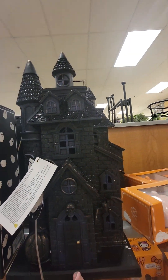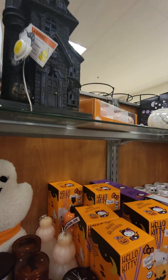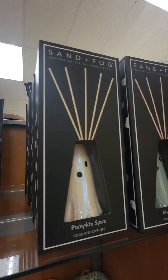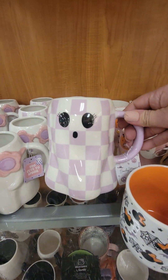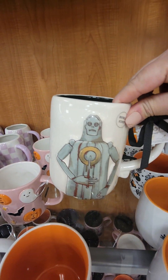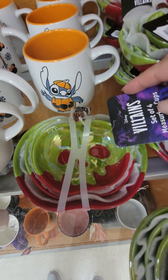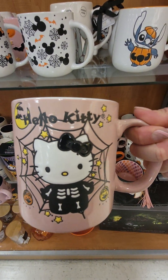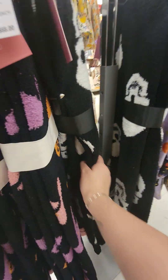Oh, look at this little house — that's cute. Does it light up? Oh, it does. Sorry, there was an employee trying to get by — they're stocking everything. They're so cute. That's so cute. Hello boo. Got your blankets, your Halloween blankets. These ones have the skulls on them.